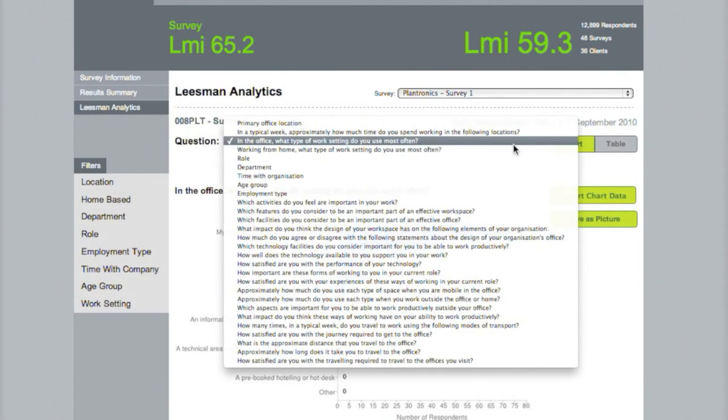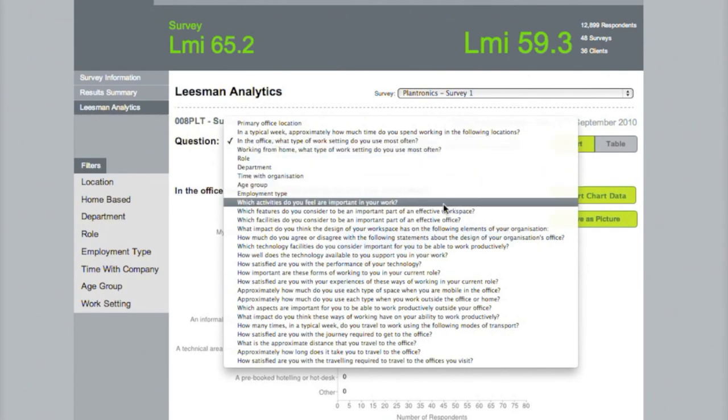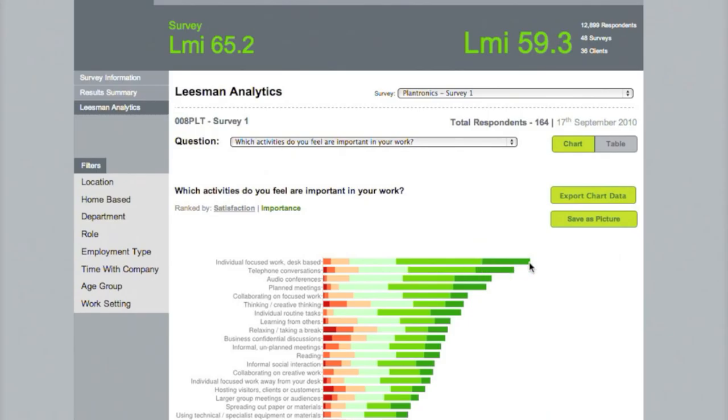The core of the Leaseman Index is understanding what activities are important to those employees. Here, our activity profile is showing the importance of individual desk-based focused work through to using technical or specialist equipment.